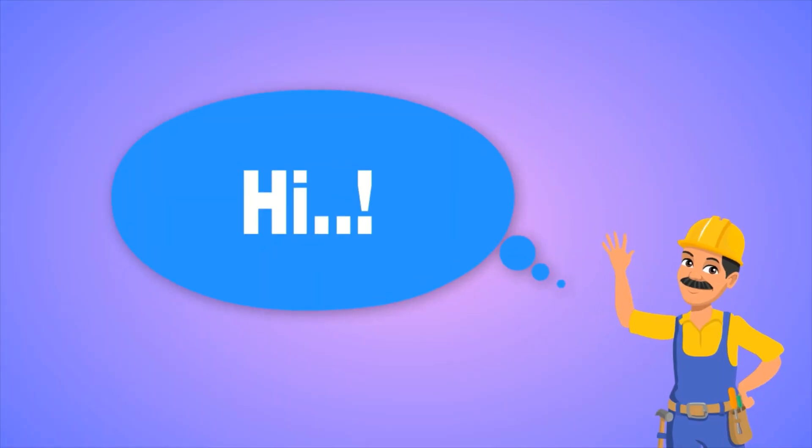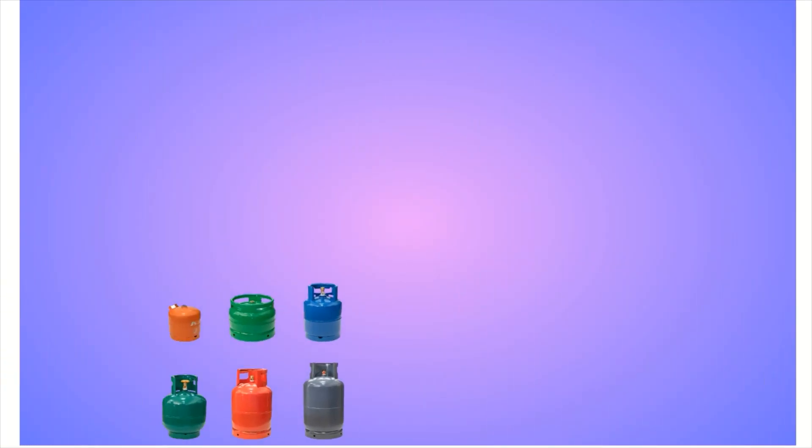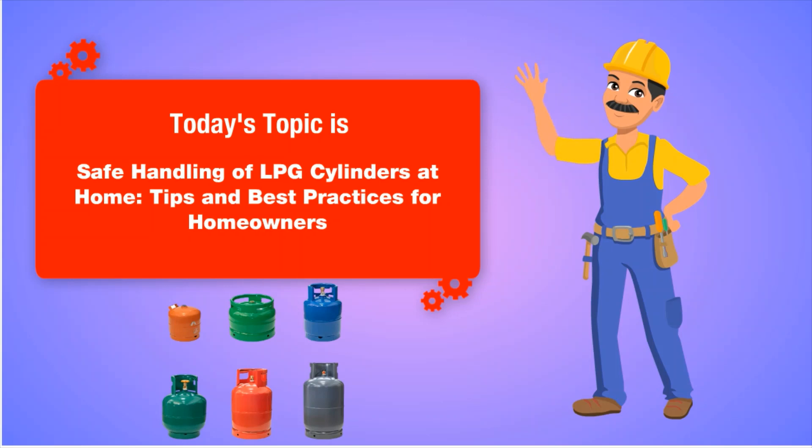Hello, this is the Enricon KU. Today's topic is safe handling of LPG cylinders at home — tips and best practices for homeowners.